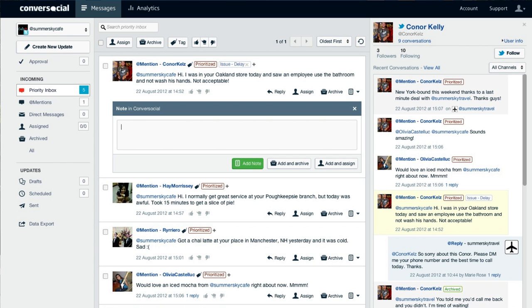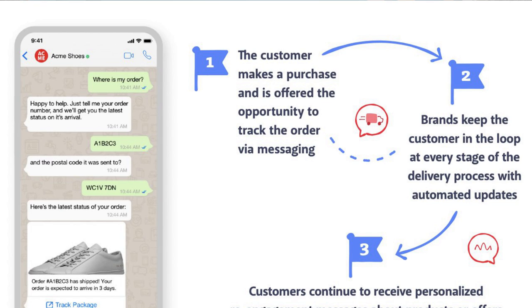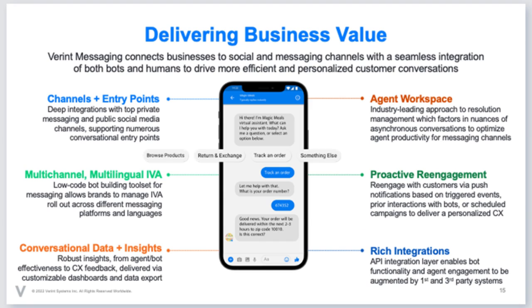Converse Social is a customer service and support platform that helps businesses manage their customer interactions and inquiries across various social media channels such as Facebook, Twitter, and Instagram. It provides a suite of tools and features to help businesses respond to customer inquiries and complaints, track and measure customer sentiment, and analyze and report on customer interactions. With Converse Social, businesses can centralize their customer interactions and support efforts, streamline their communication processes, and improve their overall customer experience.